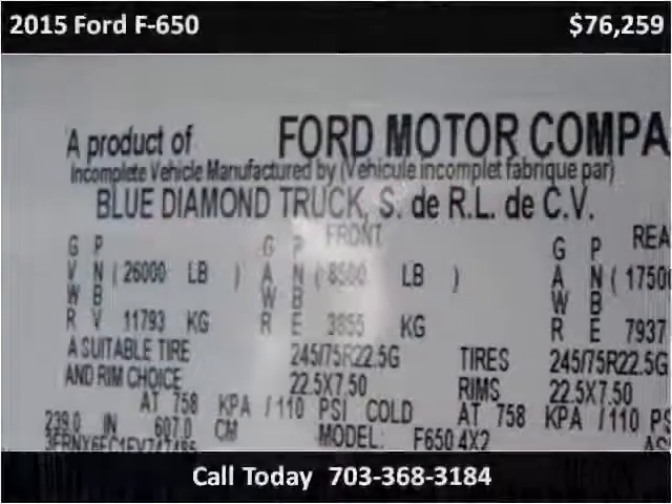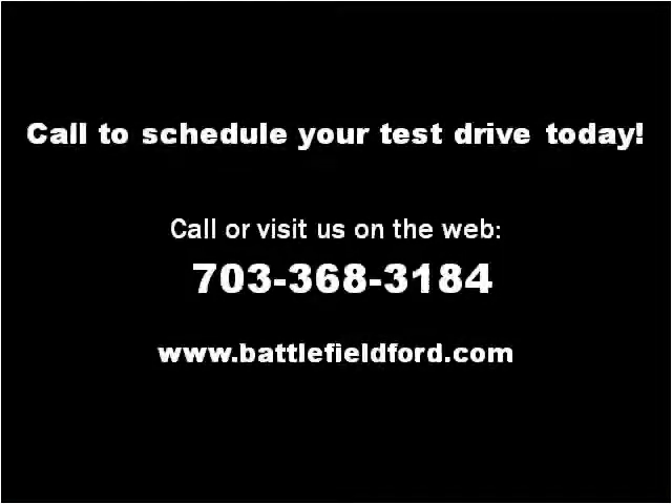Please visit our website at battlefieldford.com.